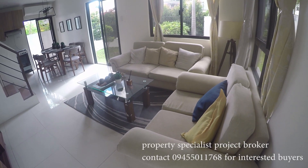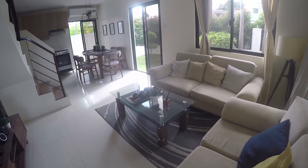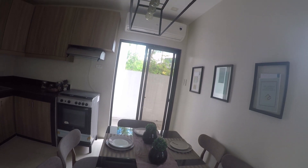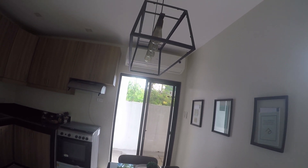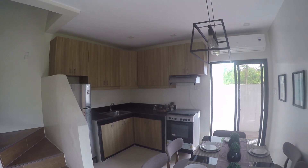Each unit comes with a spacious area fit for your living room. And just a few feet away comes the dining area, where you can see the semi-custom cabinets included in each unit.